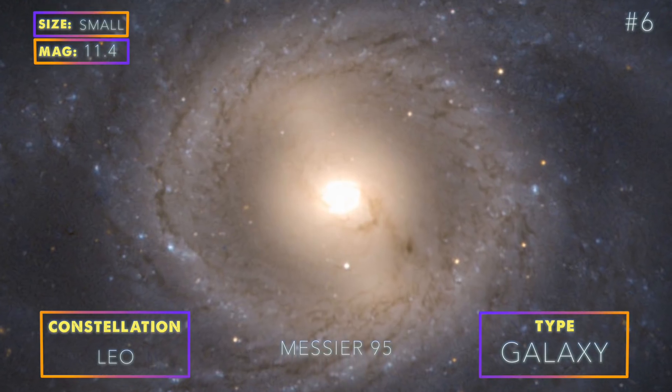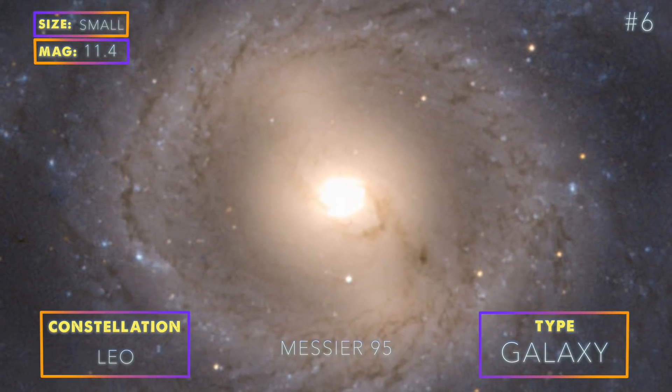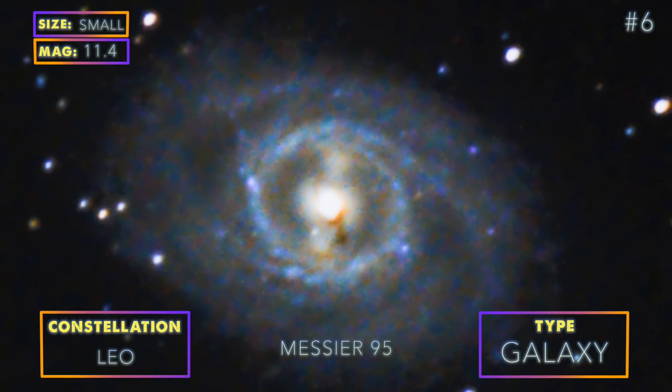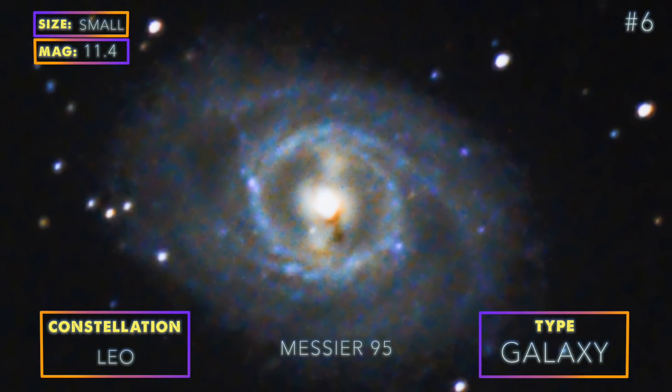M95 is a barred spiral galaxy that is part of the M96 galaxy group. Because of its small size and great amount of detail, it is best photographed with a large telescope.